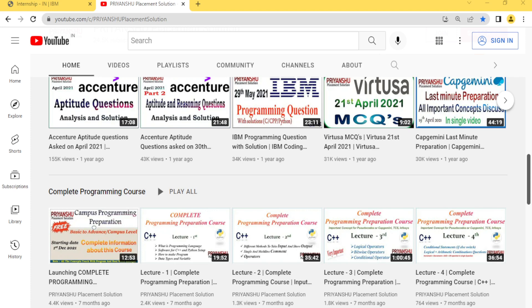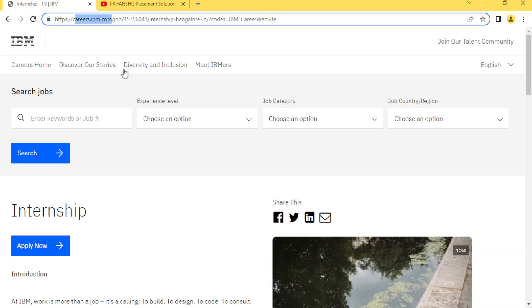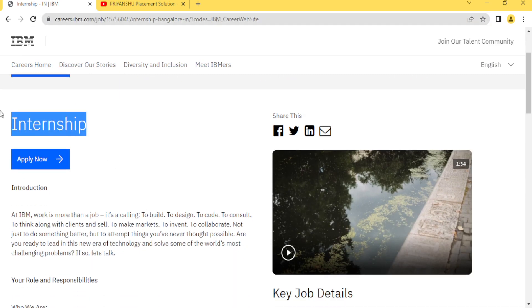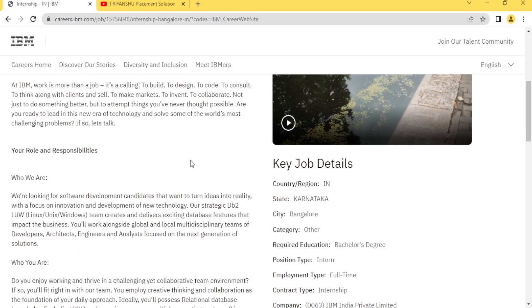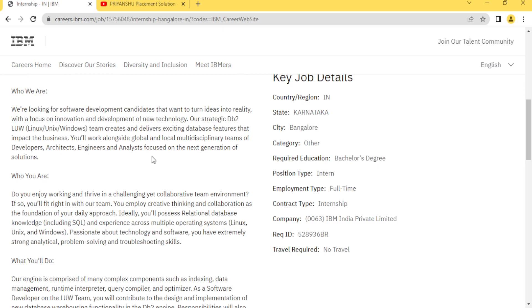Hello friends, welcome back to our YouTube channel Piancho Placement Solution. In today's video we'll discuss about an IBM internship. As you can see here, this is the official career website of IBM. IBM just announced one internship on the official portal. Before discussing further, if you have not subscribed to our YouTube channel, please subscribe.